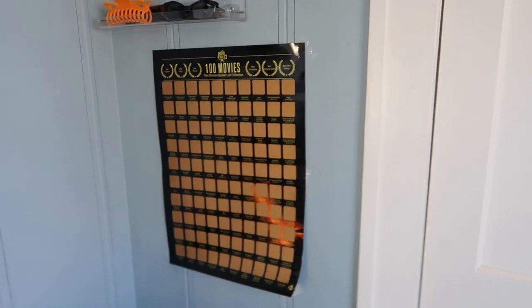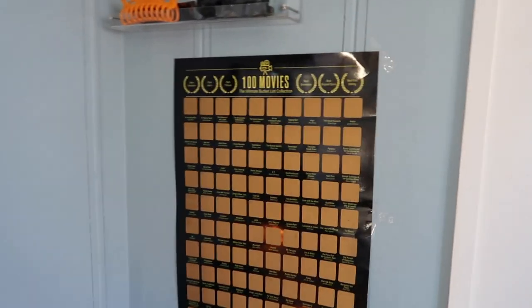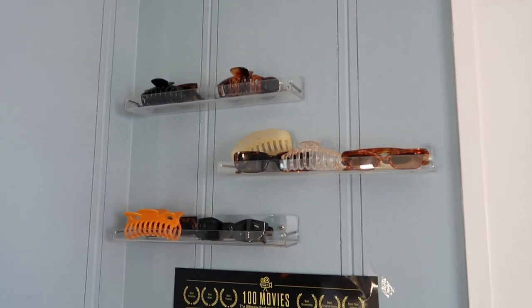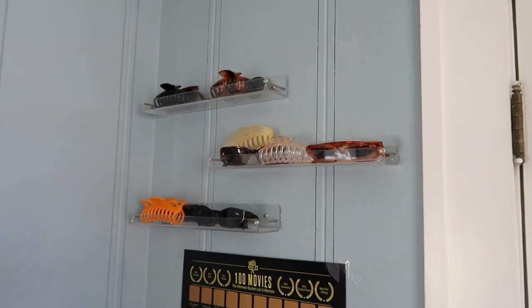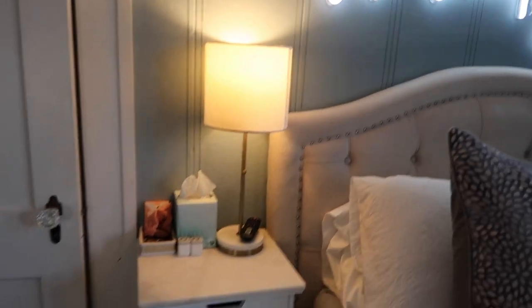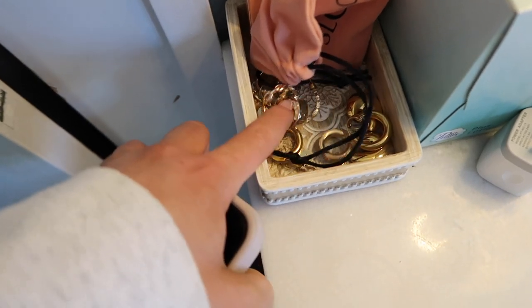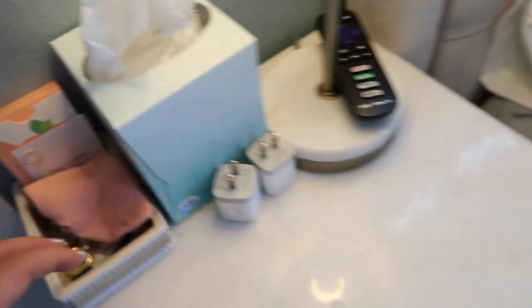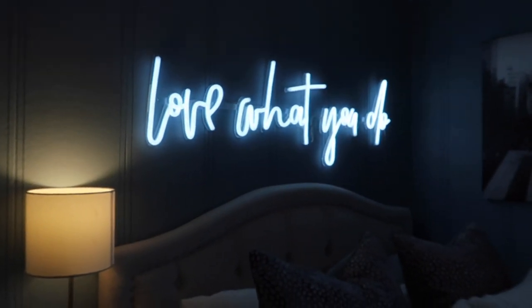These pieces of art are from HomeGoods. This desk I really love — also got it on Amazon and built it myself; it was super easy. Over here we have the 100 Best Movies poster where you're supposed to scratch off movies you've watched — we haven't done that yet. Up here I keep my hair clips and sunglasses on acrylic shelves, also from Amazon. Then over here is my little bedside table from HomeGoods, with some loose hoops, a deck of cards, and my remote.